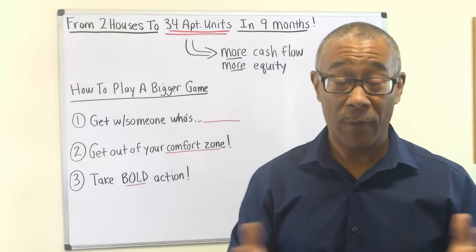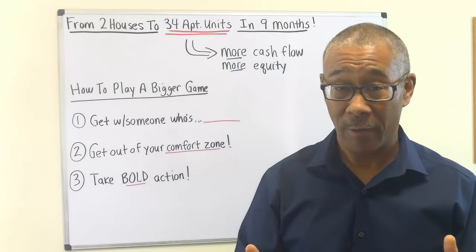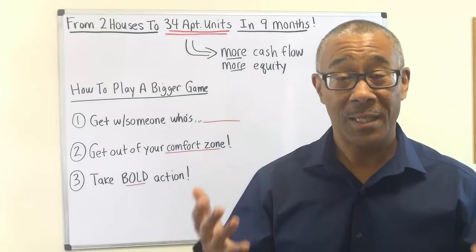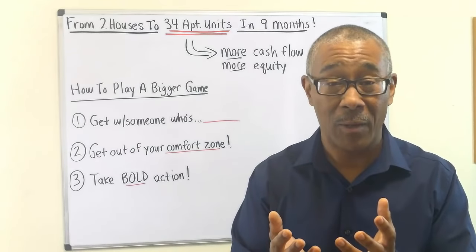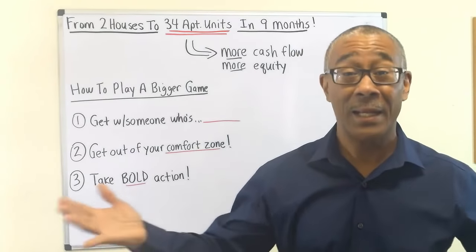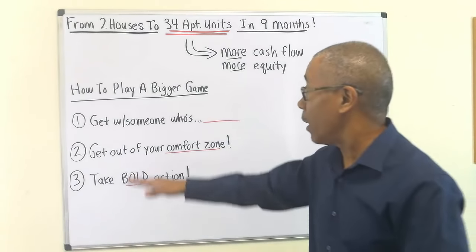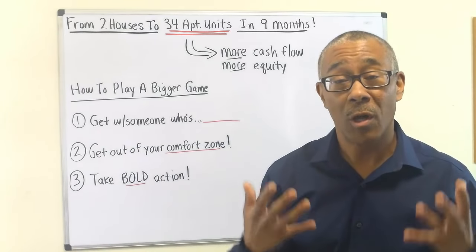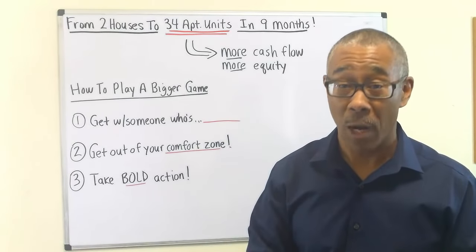Once you purchase your first single family home, that's a great thing — that's a big deal — but don't stop there. I wish I could rename this video 'How to Play a Bigger Game,' because that's what I want to talk about: how to take your smaller single family home and play a bigger game in commercial real estate. To play a bigger game in anything — in life, in business — three things must happen. Number one: you must get with someone who is already playing the bigger game that you wish to play. Perhaps that's why you're watching this video.